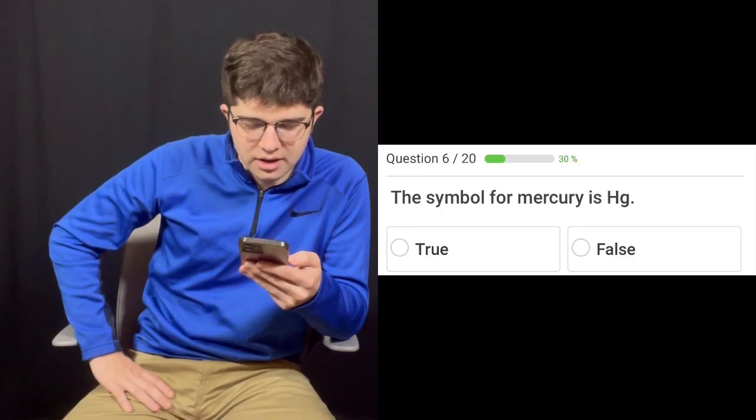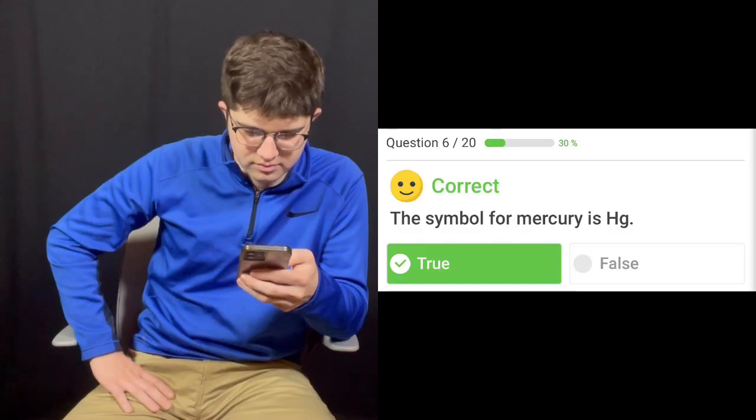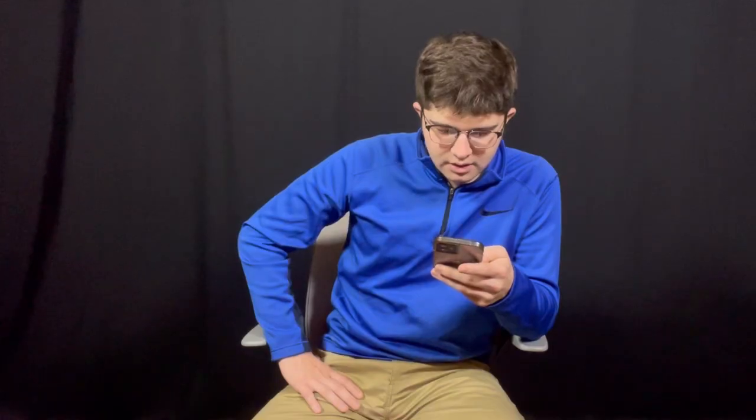The symbol for mercury is HG. True or false? That's true.